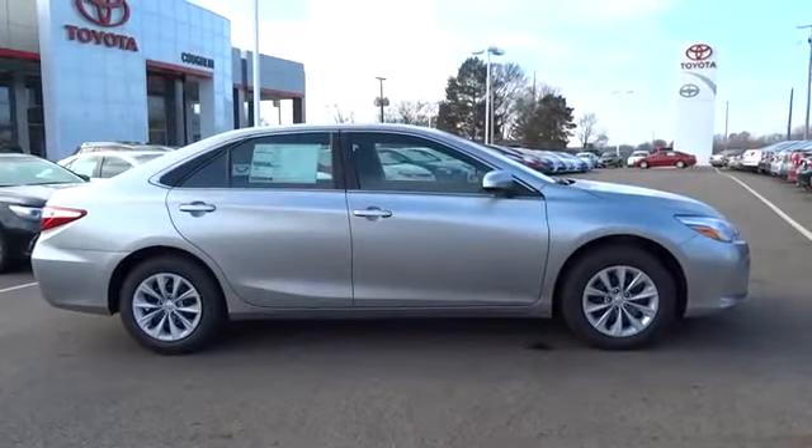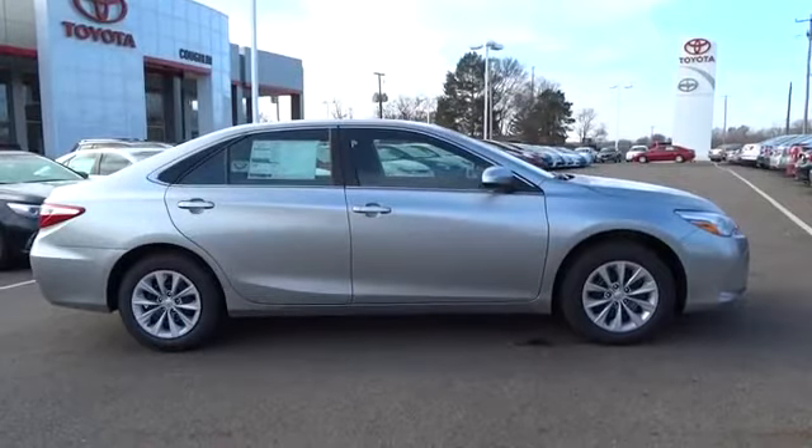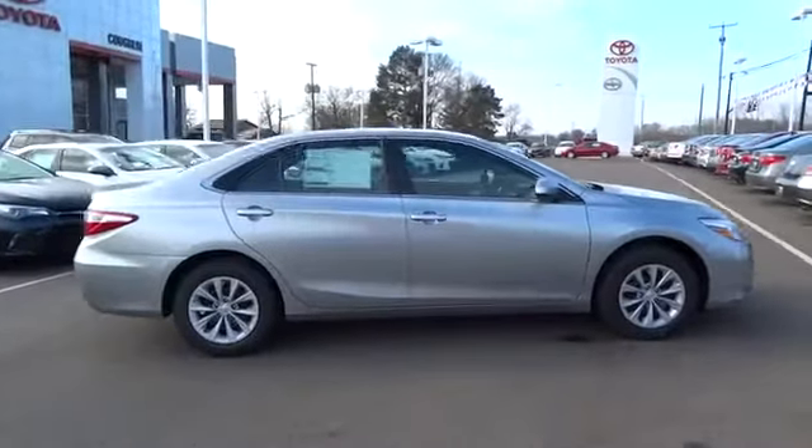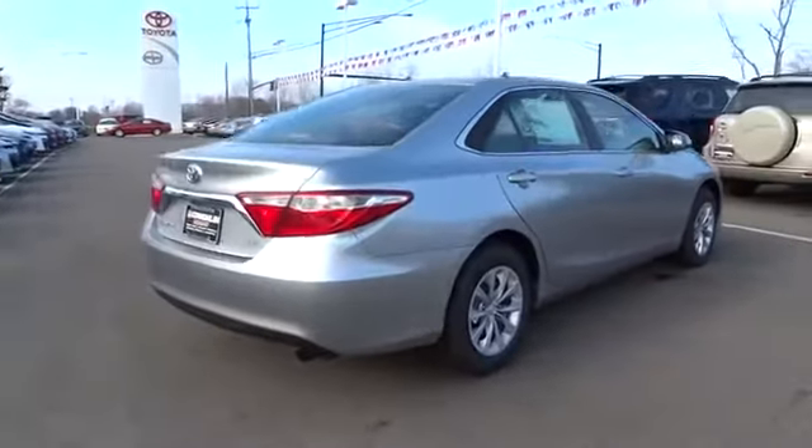2015 Camry. The Toyota Camry is an affordable midsize car, reliable and a great comfortable commuter car, priced below $25,000. This vehicle has less than 200 miles.